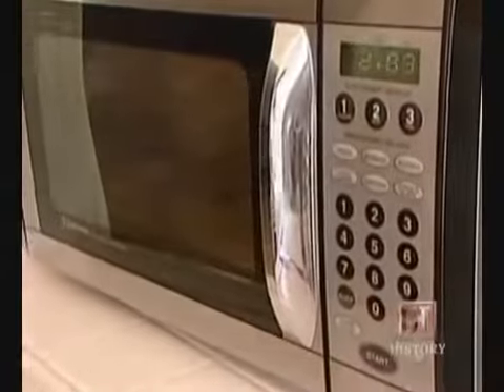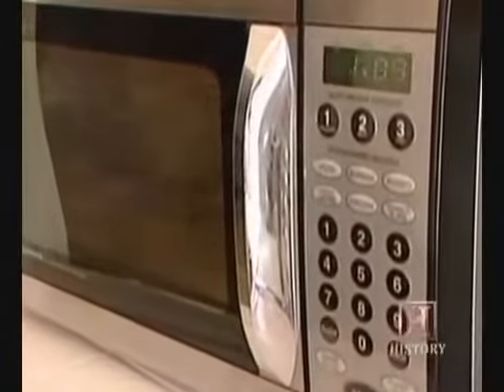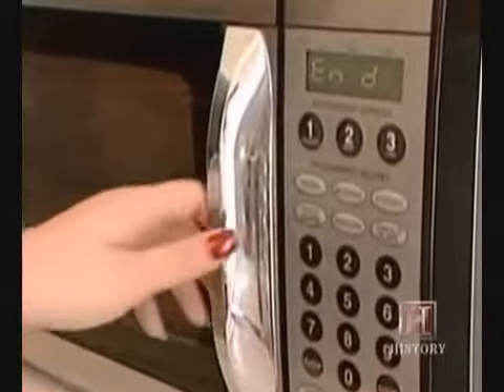1986 saw the first microwave oven-safe plastic and paperboard containers. Today, about 2 billion meals in microwavable containers are sold annually in the United States.